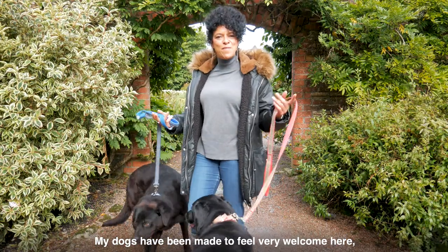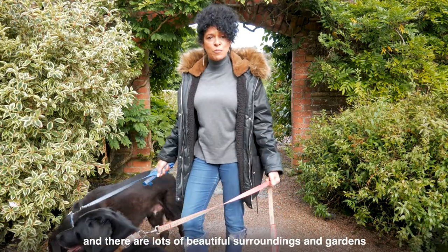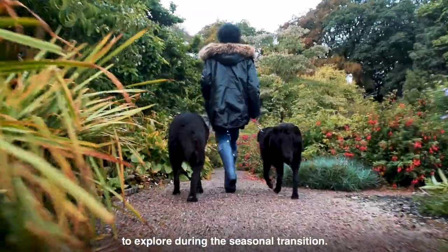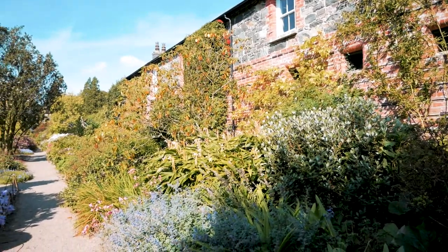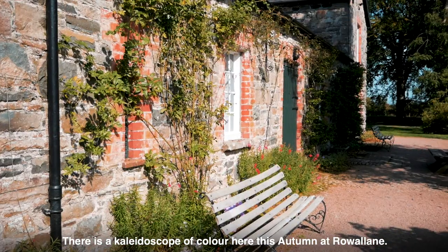My dogs have been made to feel very welcome here, and there's lots of beautiful surroundings and gardens to explore during the seasonal transition. There is a kaleidoscope of colour here this autumn at Rowan.